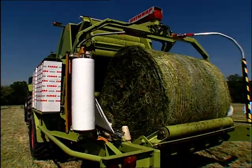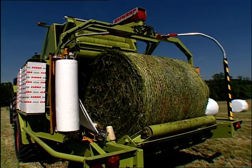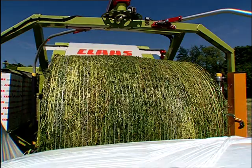With Uniwrap baling, transfer and wrapping is done with just one machine. Full automation of the process opens up completely new efficiency standards in one-man operation.